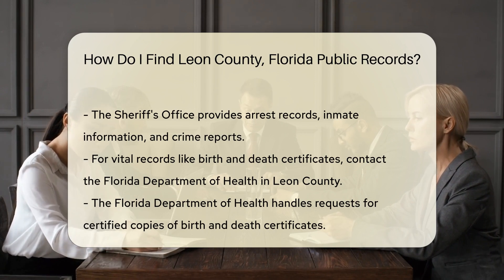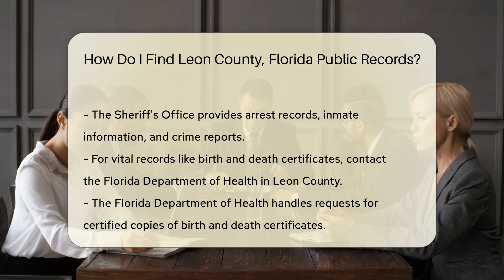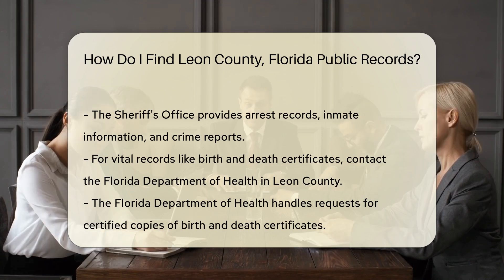For vital records like birth and death certificates, visit the Florida Department of Health in Leon County. They handle requests for certified copies of these documents.